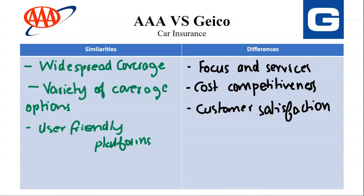So what should be your ideal match? By carefully considering the similarities and differences, you can determine which company aligns better with your priorities. Consider your driving record, budget, and desired level of service. Choose AAA if you value roadside assistance, travel perks, and a bundled membership approach, even if it might come with slightly higher insurance premiums. Choose Geekook if you prioritize affordability, a user-friendly online platform, and competitive rates for core auto insurance coverage.